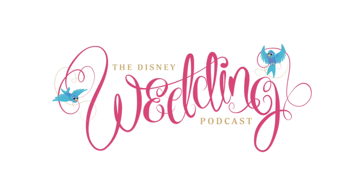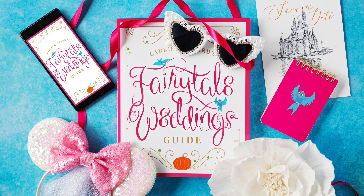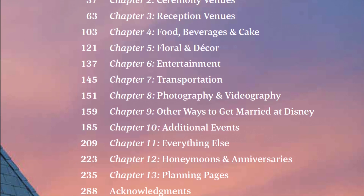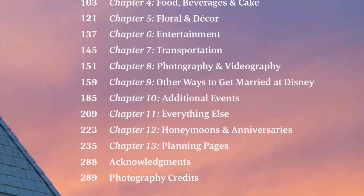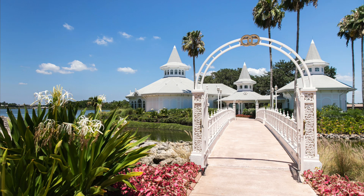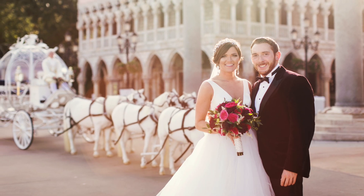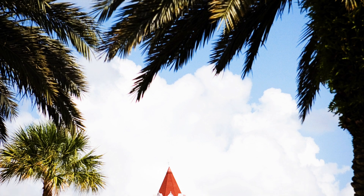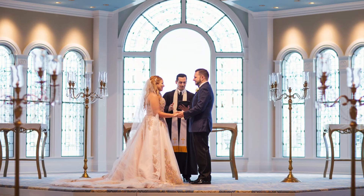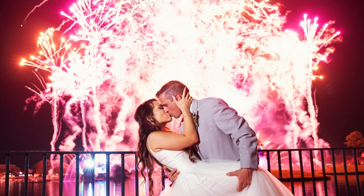Welcome to the Disney Wedding Podcast. This show is brought to you by Carrie Hayward's Fairytale Weddings Guide, the only guidebook and bridal organizer tailored exclusively to Disney's fairytale weddings at Walt Disney World. I'm Carrie Hayward, and each week I feature Disney wedding updates, money-saving tips, and interviews with wedding vendors and real Disney couples. I also cover honeymoons, anniversaries, and engagements at the Disney parks and resorts. Join me now as the Disney Wedding Podcast celebrates romance at Disney destinations.